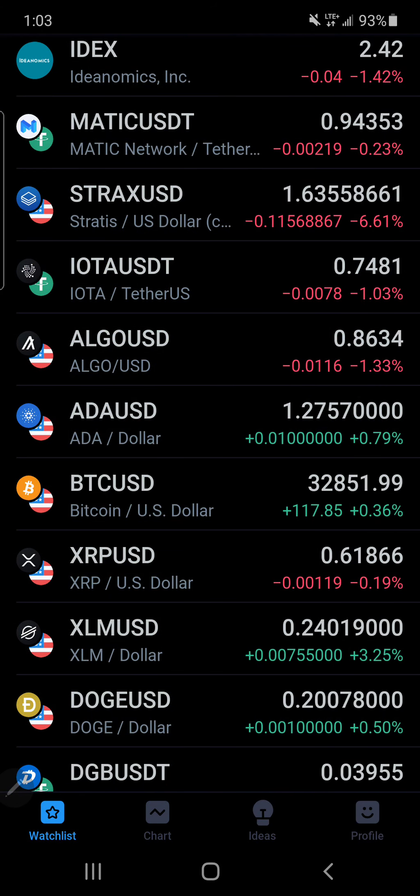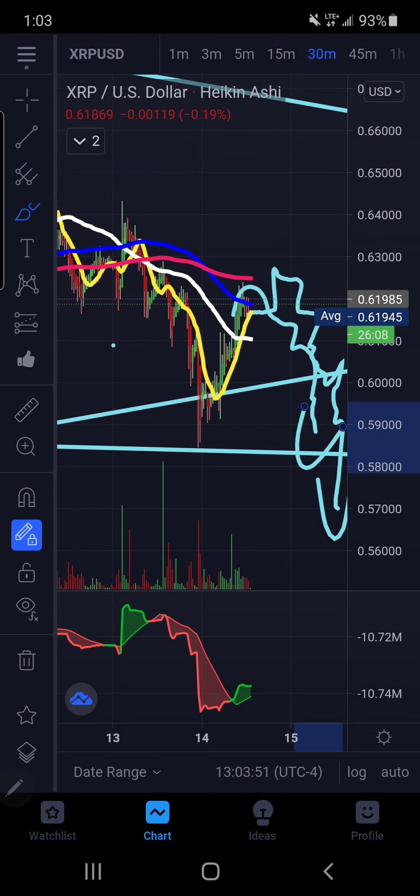It came down to prove that this new resistance level — what was support the last few days — is now, in fact, resistance. Not even 33,000 is resistance now; it's about 32,008. So it's going to be detrimental once these break out.